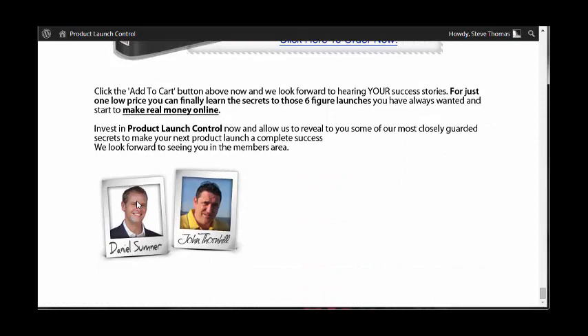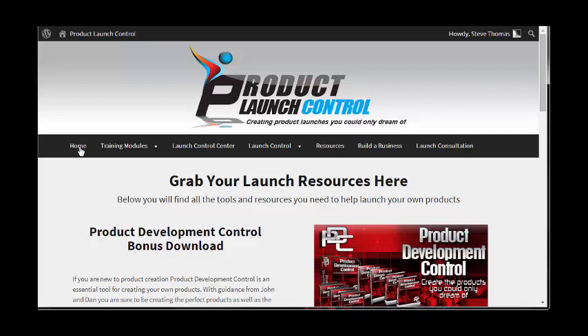You can see there Dan himself and John Thornhill as well. Now let's go and have a look at the back end of the website.